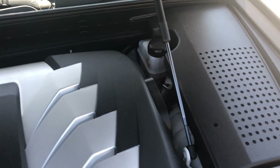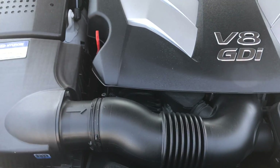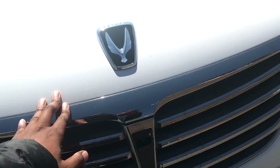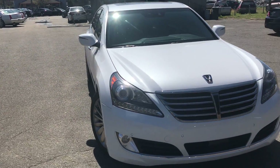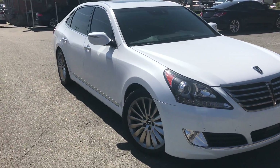No dirt, debris, rust, or corrosion to be found under the hood. Just an amazing vehicle. Presidential status. For more information and details about this beautiful Hyundai Equus,